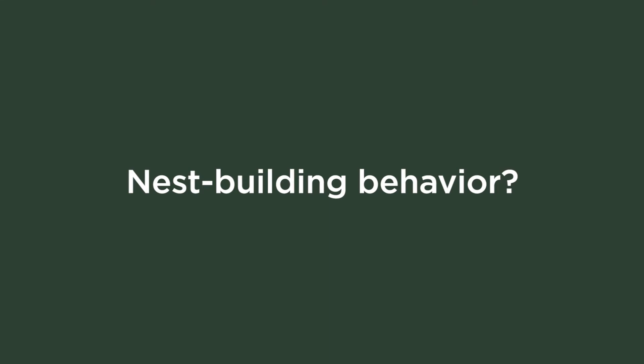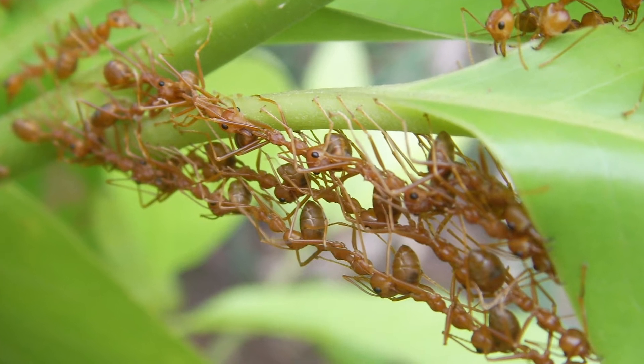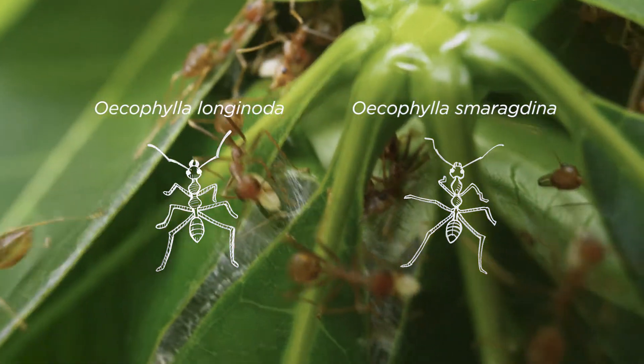Could you tell us more about their nest building behavior? Weaver ant nest building involves two incredibly complicated and coordinated behaviors. The first is the process of bringing the leaves together to form the nest. Nests are formed in trees out of leaves brought together in a basket of sorts that they live inside and keep their eggs and larvae in. To pull those leaves together, they often have to form a chain of ants stringing from one leaf to the other to ratchet it closed — like a barrel of monkeys connecting two different leaves and pulling them together.